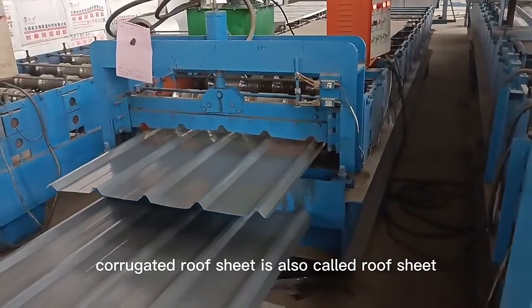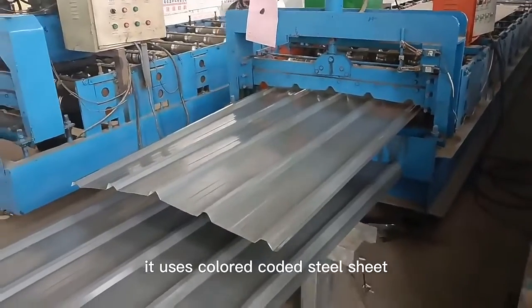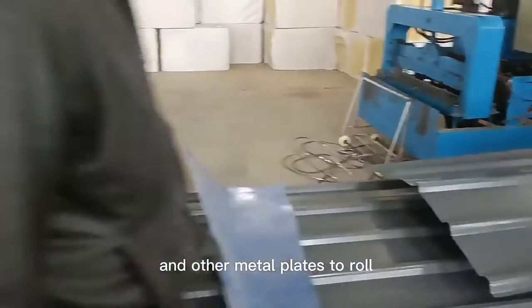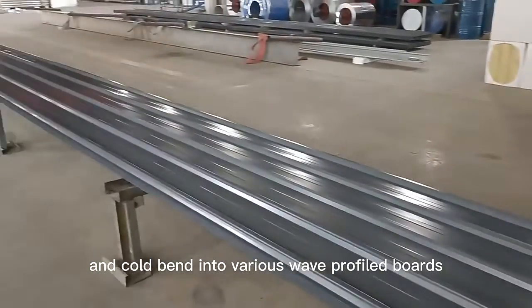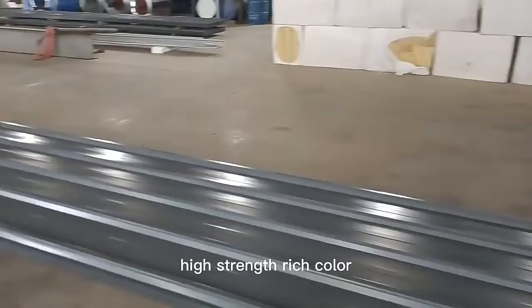Corrugated roof sheet, also called roof sheet, uses colored coated steel sheet, galvanized steel sheet, and other metal plates to roll and cold bend into various wave-profiled boards. It has the characteristics of light weight and high strength.